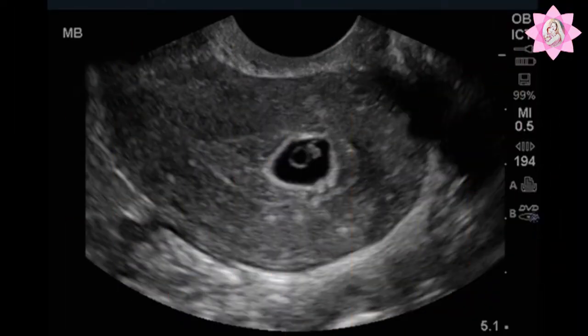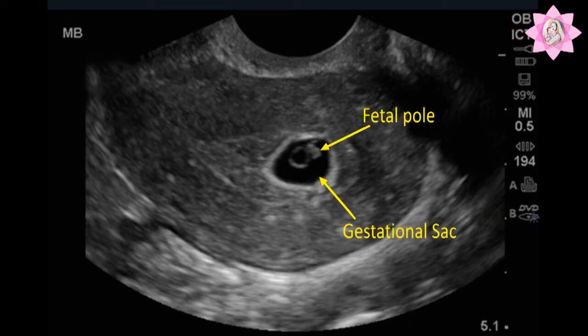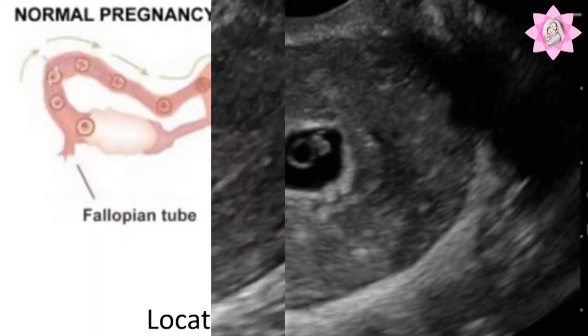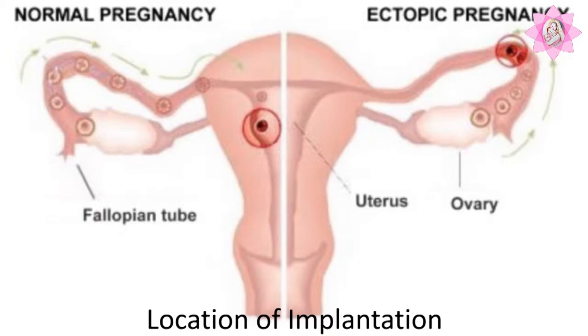At this stage, the turgid appearance of the gestational sac, presence of a fetal pole, and a healthy yolk sac may be reassuring. Your doctor may advise a repeat ultrasound after two weeks to confirm fetal viability. This early scan also helps to know the location of the developing fetus.